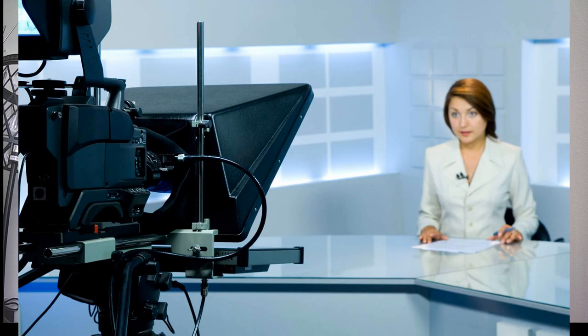A lot of you have seen a prompter or a teleprompter before and not realized it. You would see it on a newscast — those monitors on the cameras in front of the newscasters with words on there that they're reading. That's a teleprompter.